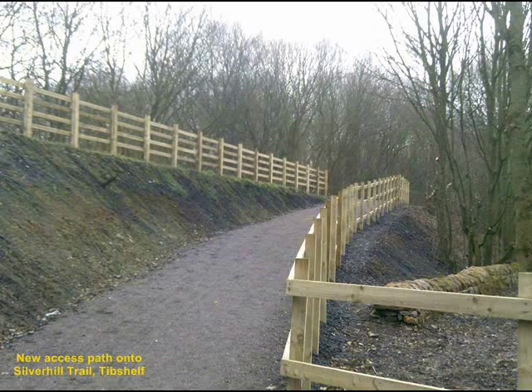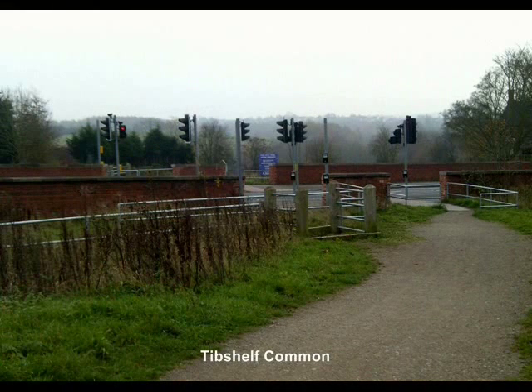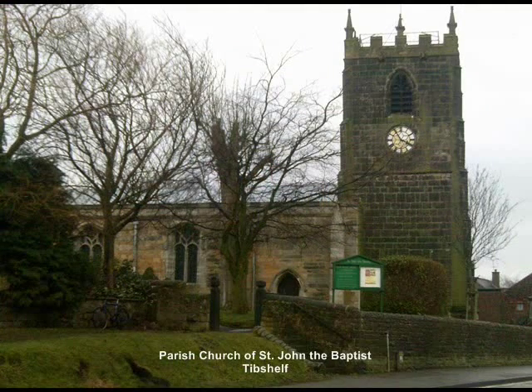With the increase of available employment in the area, the local population of Tib Shelf increased from around 700 in 1800 to double that by 1871. The population continued to increase, and ten years later had reached approximately 2,250, and by 1920 as many as 4,000 people lived in the parish. This was mainly due to the coal mining facilities that existed at the time.